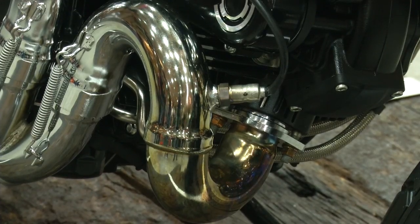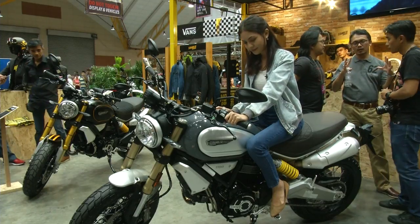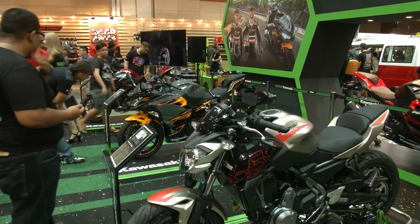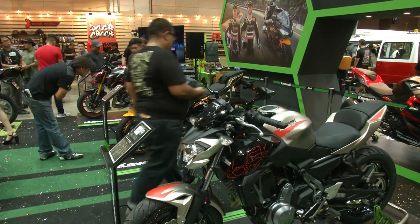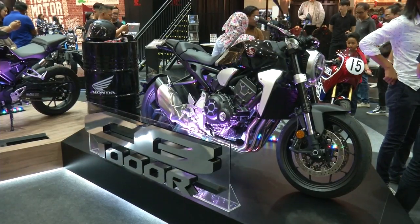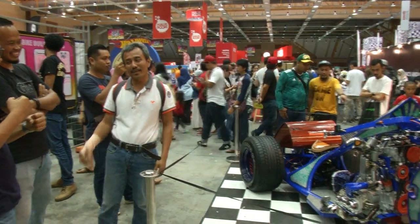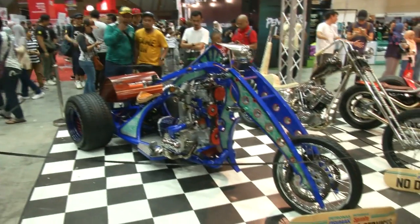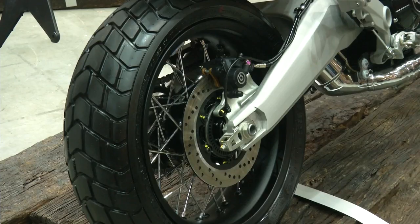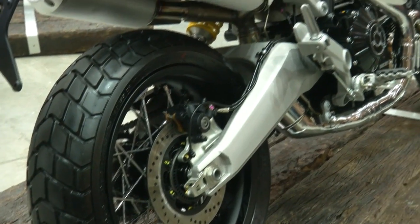Differences between the Scrambler 1100 Sport and Special include its cast and spoked wheels. The aluminium swingarm is also silver on the Special and black on the Sport, along with different mudguards, tank trim, and exhaust.